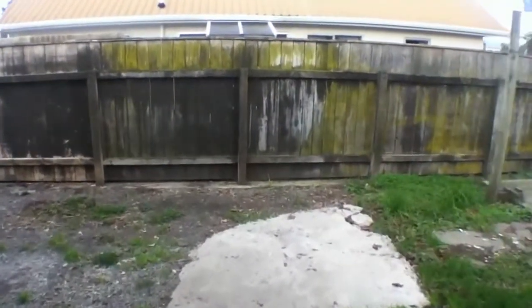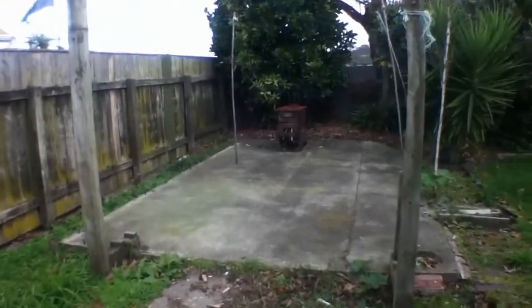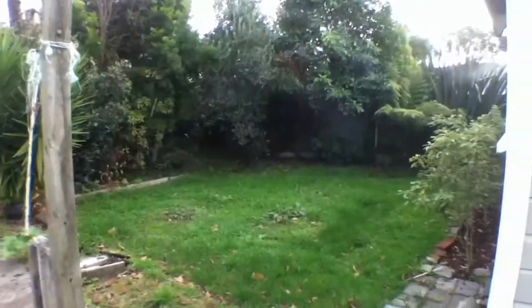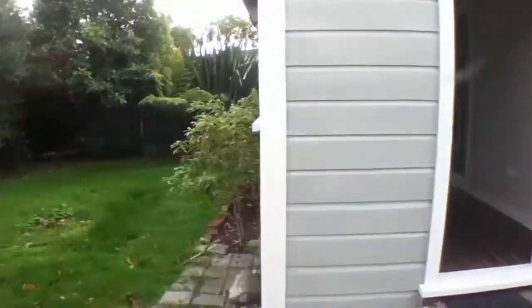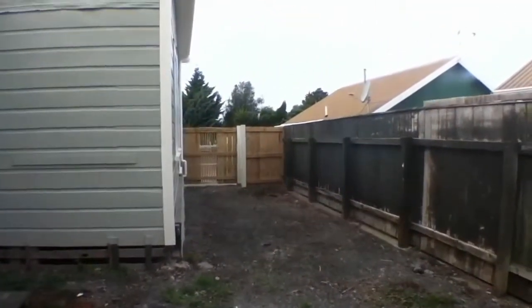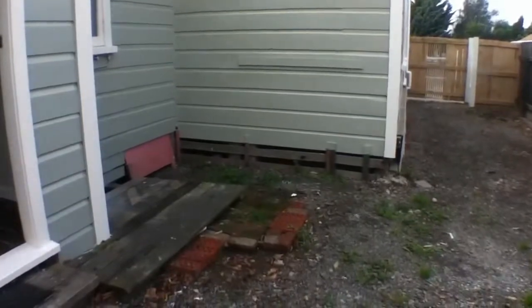Out the back door and into the backyard — there's an entertaining concrete slab area, great for putting your barbecue on, with a small, easy care backyard. Coming back around — that's the side and the driveway out to the front. This has been 170 Manchester Street. Thank you for joining us.